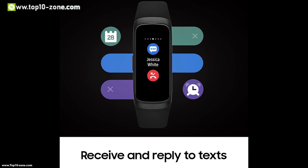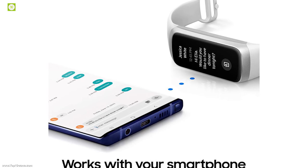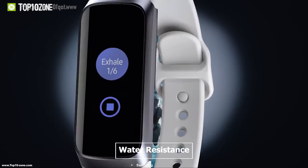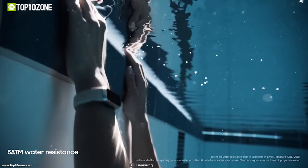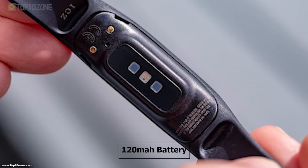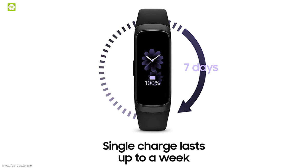This band keeps you always informed by allowing you to reply instantly with preset messages for incoming texts. It also syncs do-not-disturb settings with your phone to keep you free from interruptions. It has water resistance up to 5 ATM, enabling you to go swimming while wearing it or take a shower. It features a 120 mAh battery which can provide power all day long, ensuring all your daily activities are recorded.